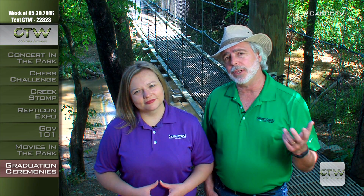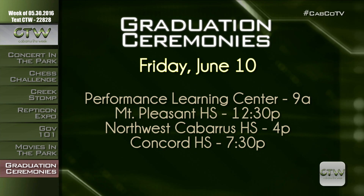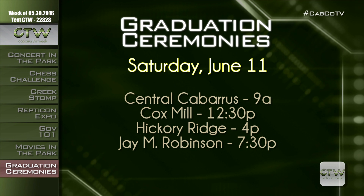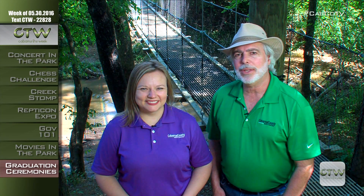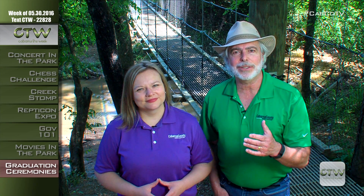It's graduation time and ceremonies are happening in Cabarrus County Schools. All graduations take place at the Cabarrus Arena and Event Center, just off Highway 49. On Friday, June 10th: Performance Learning Center at 9 a.m., Mount Pleasant at 12:30 p.m., Northwest Cabarrus High at 4 p.m., and Concord at 7:30 p.m. On Saturday, June 11th: Central Cabarrus at 9 a.m., Cox Mill at 12:30 p.m., Hickory Ridge at 4 p.m., and J.M. Robinson at 7:30 p.m. Please note that attendees are not permitted to bring horns, flowers, or balloons into the ceremony. Parking is free courtesy of Cabarrus Arena, and congratulations to the class of 2016!